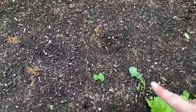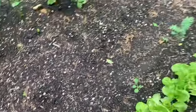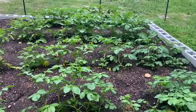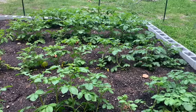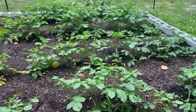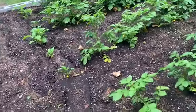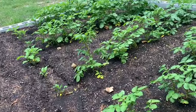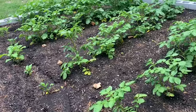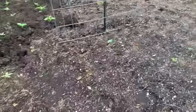Over here we have a ragged jack kale, and some blue curled Scotch kale right here that's falling over from all the rain — I will probably rip that one up. But that one's looking really healthy. And right here is my pride and glory — these are my red Norland potatoes. I took a risk this year and decided to plant these really, really early. We had a freak snow at the end of April, I came out here and covered these up with trash bags, and they are just doing wonderful.